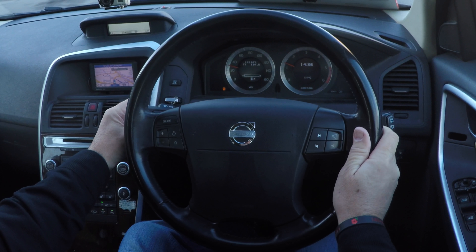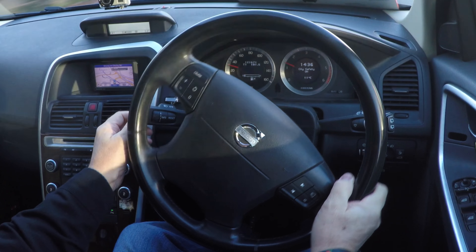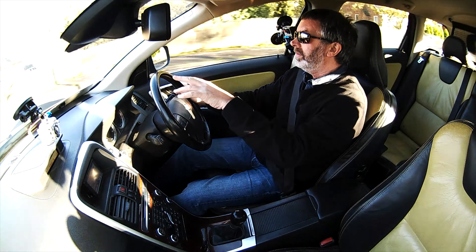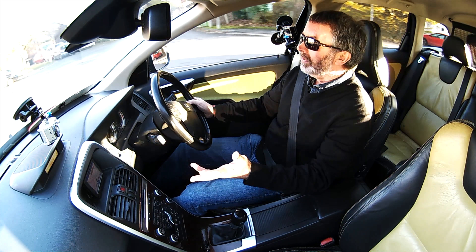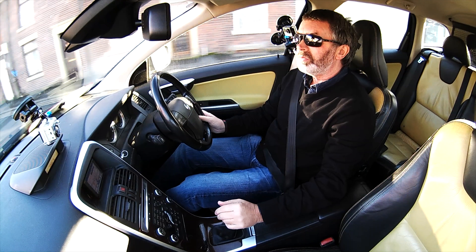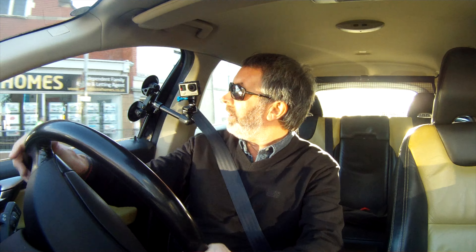We've got cruise control on the left here which I will try when we're out, and your audio controls on the right. I think that's city safety on, so it may brake itself when somebody walks out in front of you. I've not read the whole specification - I haven't got time today, just got a customer on the way and losing the light, so I just had to nip out now.